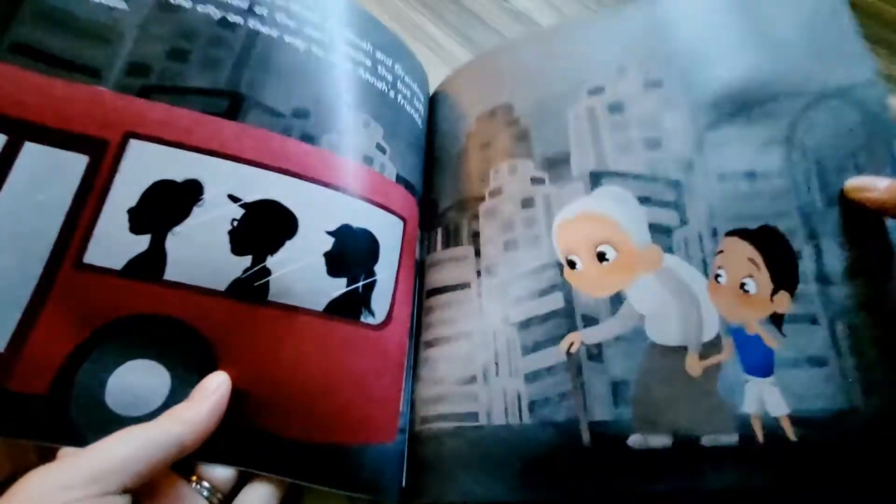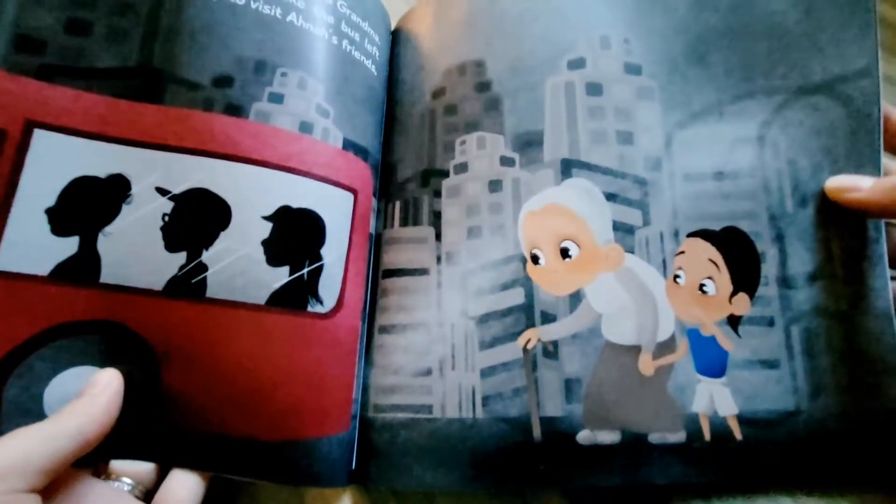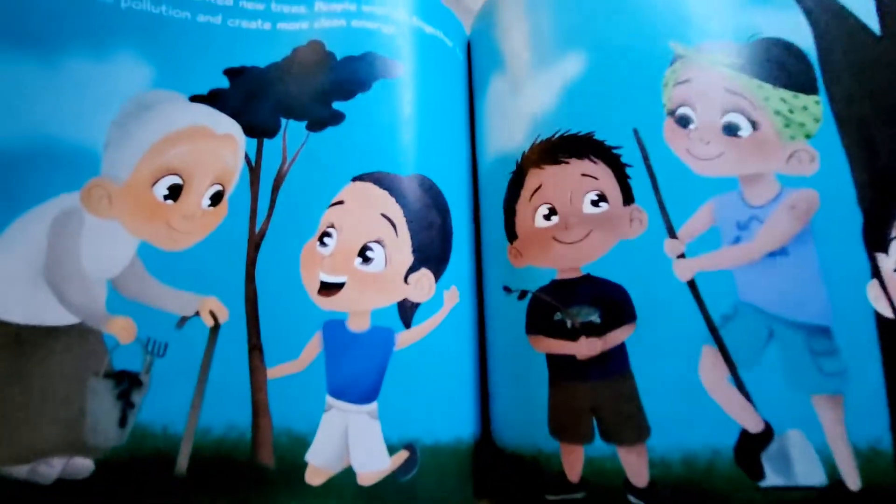I had really fun illustrating this book. I loved going from really dark gray and polluted, and then at the very end you will see it is bright and sunny and colorful. This was really fun to create.